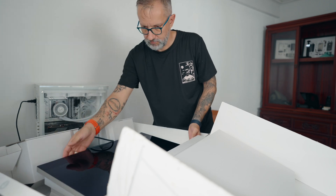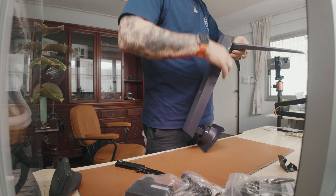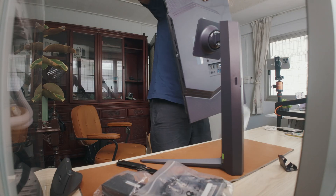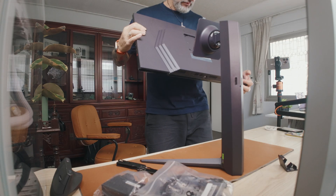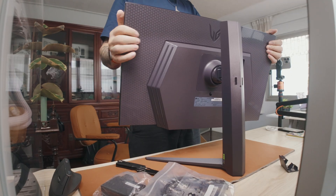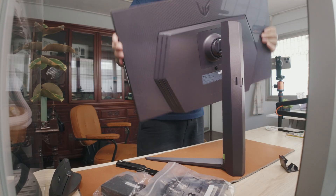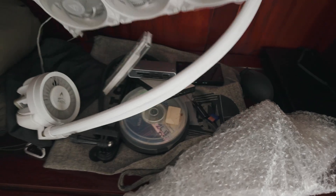Luckily the delivery guys didn't destroy my Apple Studio Display — it's still in one piece. But I needed one more monitor for streaming. My OLED monitor from Latvia I had already sold, so I bought a 27-inch LG UltraGear gaming monitor, which does the job just fine.